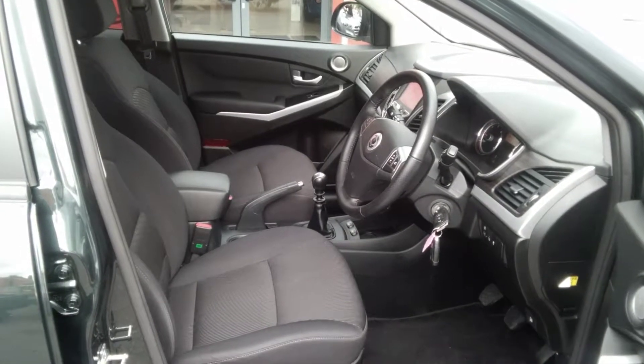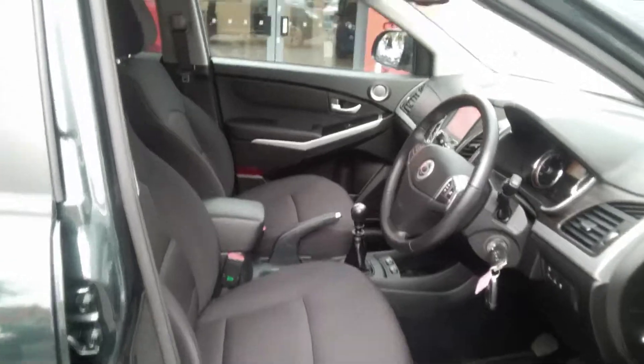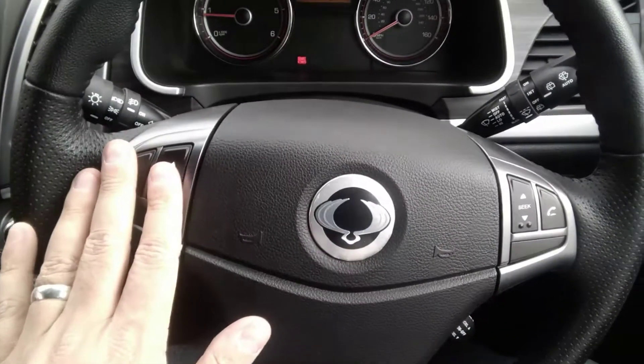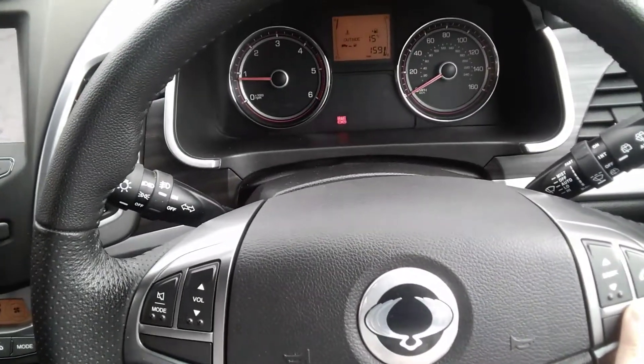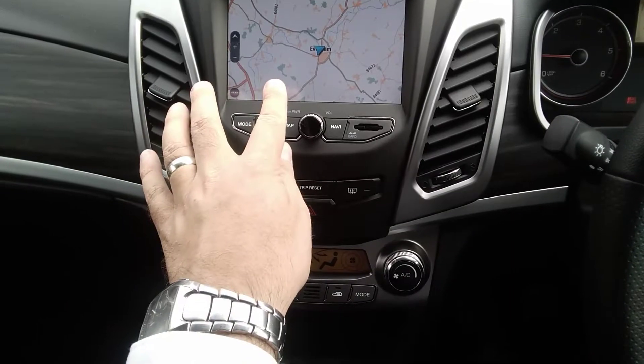Inside the vehicle, as you can see, the SsangYong is finished in a charcoal grey cloth interior. The car itself has a leather-covered multi-function steering wheel. This has the audio controls of the radio system as well as the full Bluetooth mobile phone connectivity system. The centre console houses the full European touch screen satellite navigation.